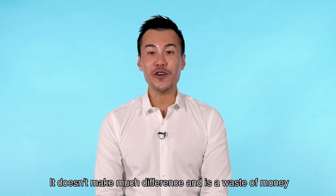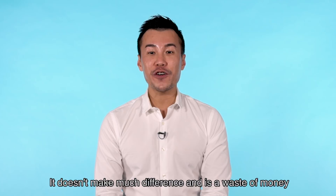If you guys have any other video ideas you'd like us to try, please comment down below. And don't forget to like, comment and subscribe to our channel. And don't forget to put on some sunblock please, guys. Very important. If not, you'll become like me, Dylan Tan.